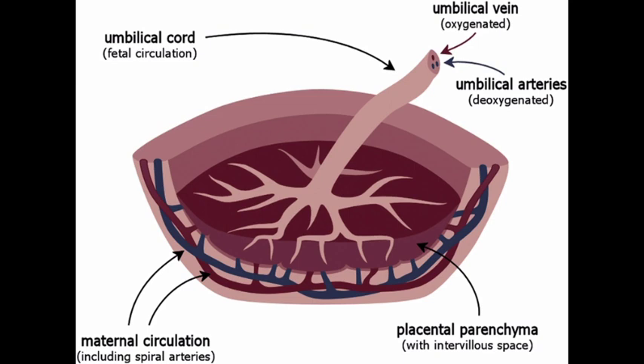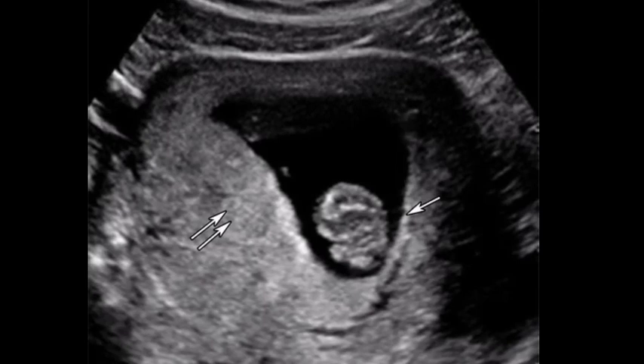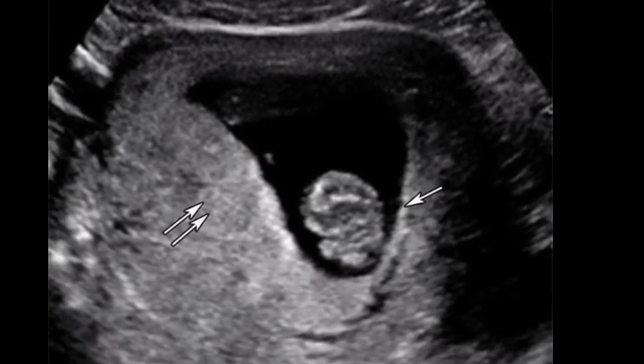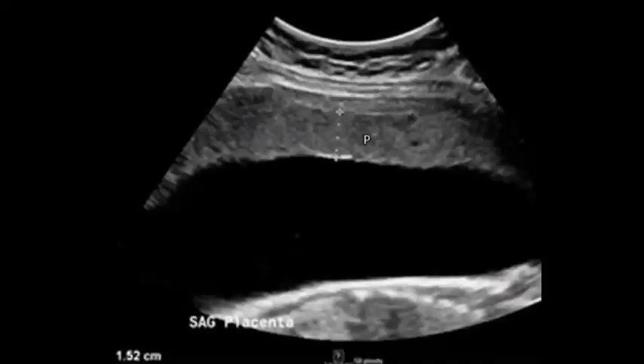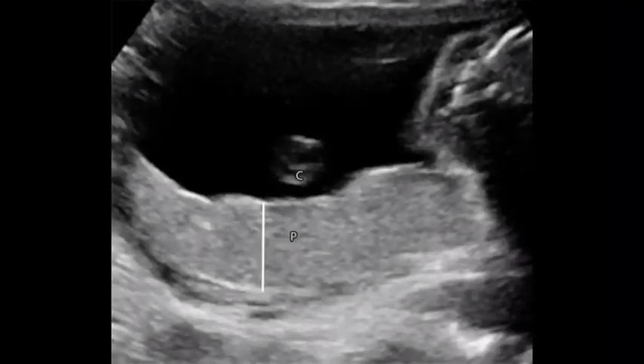The placenta connects to the fetus via the umbilical cord and on the opposite aspect to the maternal uterus in a species-dependent manner. In humans, a thin layer of maternal decidual tissue comes away with the placenta when it is expelled from the uterus following birth, sometimes incorrectly referred to as the maternal part of the placenta. The placenta attaches to the wall of the uterus, and the baby's umbilical cord arises from it. The organ is usually attached to the top, side, front or back of the uterus. In rare cases, the placenta might attach in the lower area of the uterus — when this happens, it's called a low-lying placenta.